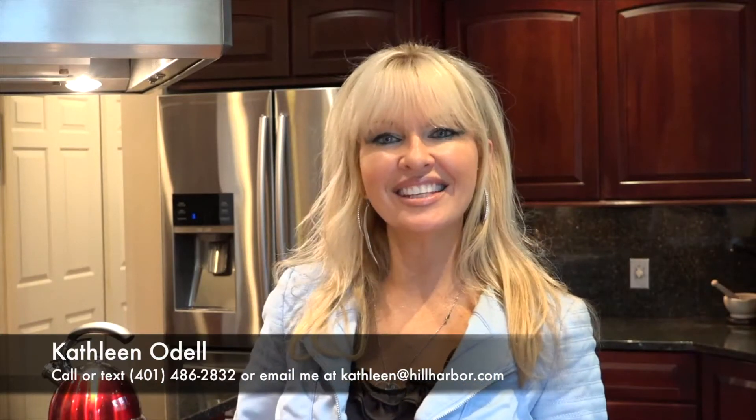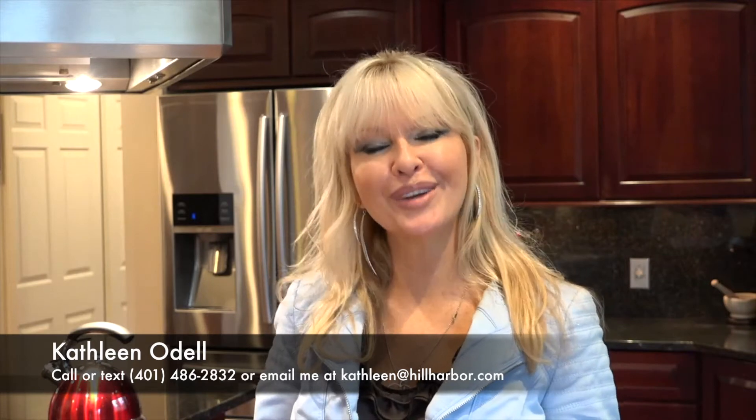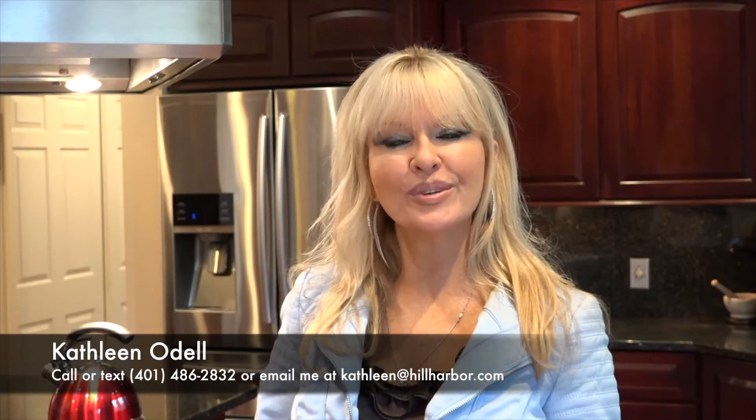Hello Rhode Island! This is Kathleen O'Dell, real estate broker with Hill Harbor Group in East Greenwich, Rhode Island. I'm here today to present to you my newest listing in Exeter at 25 Cobblestone Hill.